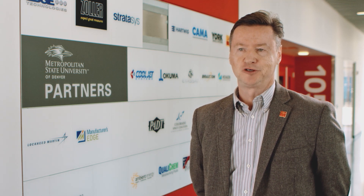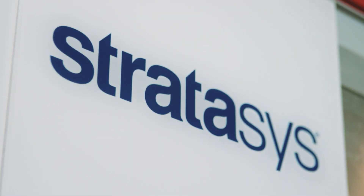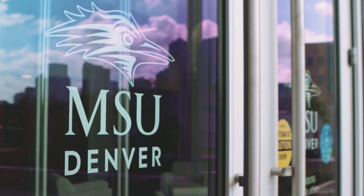We're very fortunate to have formed a trilateral partnership between Lockheed Martin Space Systems Corporation, the Stratasys Company, and MSU Denver.